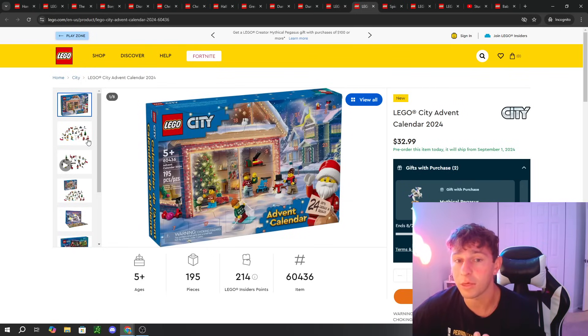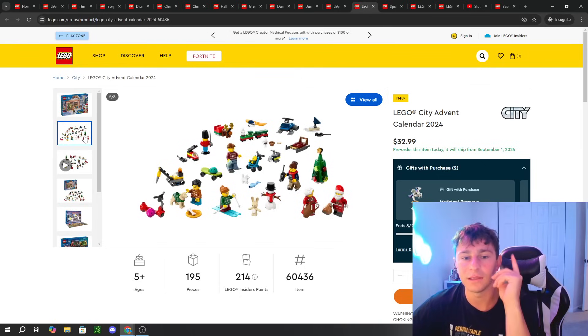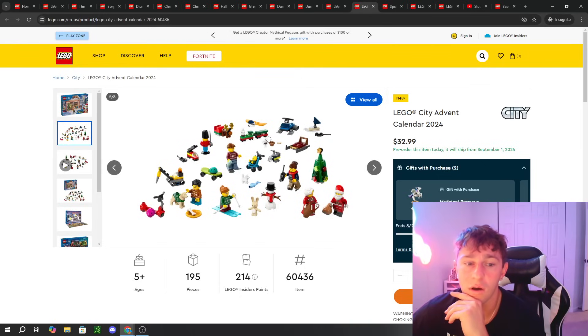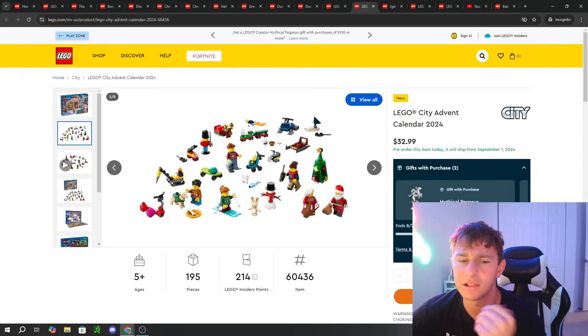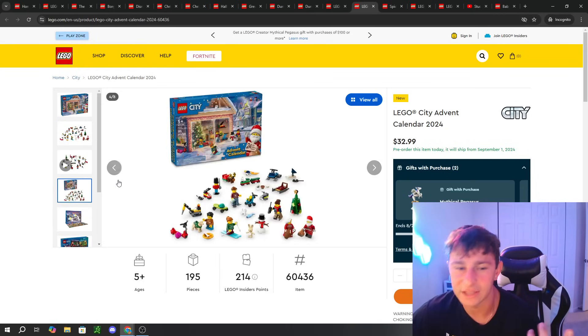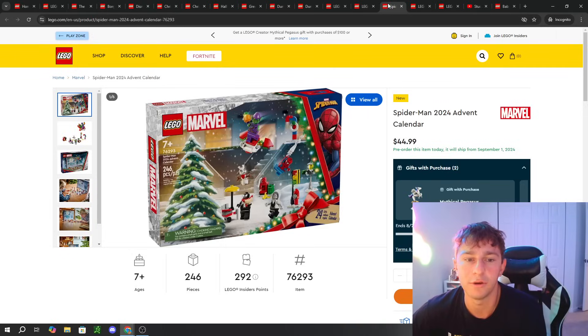We also have the LEGO City theme — one item, which is also an Advent Calendar. It has a bunch of miscellaneous stuff you can place in the LEGO City. You get a bunch of minifigs including a dog wearing a doggy vest, and Mrs. Claus and Santa Claus. It just makes sense to include Santa in the City Advent Calendar, so nothing new there.